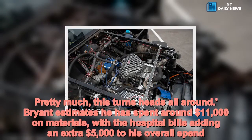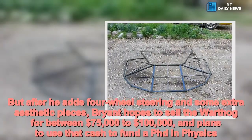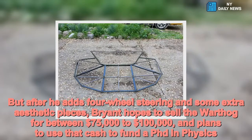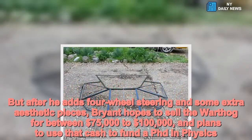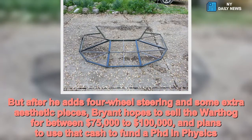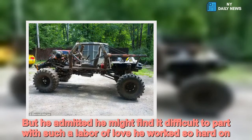After he adds four-wheel steering and some extra aesthetic pieces, Brian hopes to sell the warthog for between $75,000 and $100,000, and plans to use that cash to fund a PhD in physics. However, he admitted he might find it difficult to part with such a labour of love.